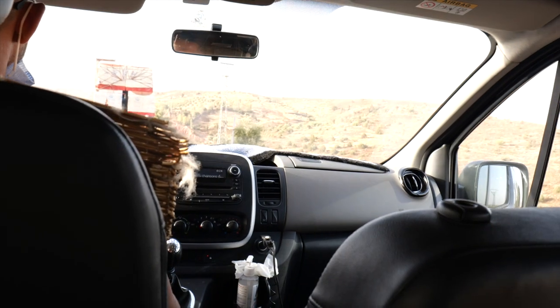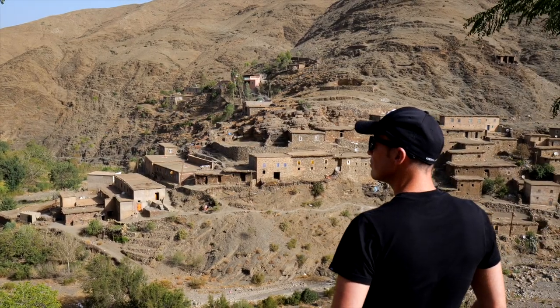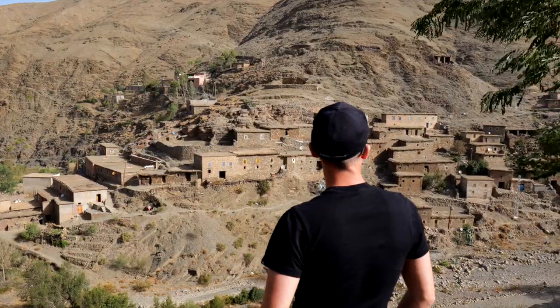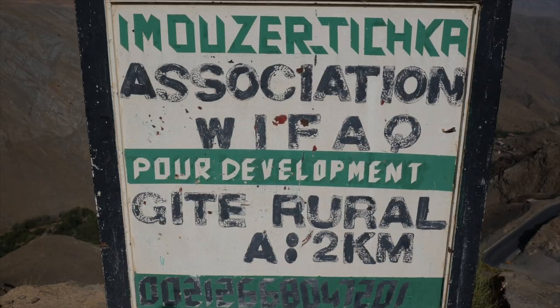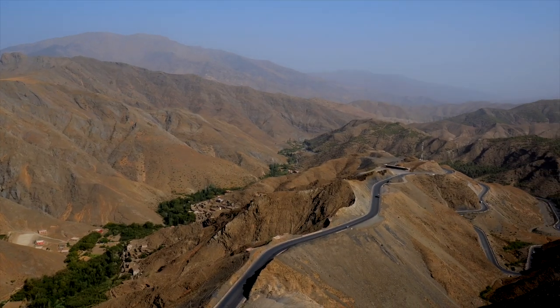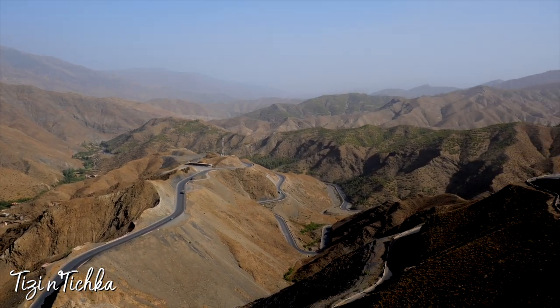After yet another amazing sunset, it's a 7am pickup for our next trip, which involves a scenic but long drive. Today we're heading high up into the Atlas Mountains to a place called Ouarzazate to check out the Hollywood of Morocco. Before that, there's a stop at Tizi n'Tichka — the highest mountain pass in North Africa at 7,415 feet — where you definitely feel the altitude difference. It's also the gateway to the Sahara Desert.